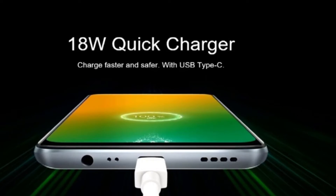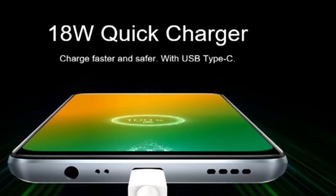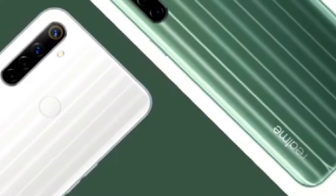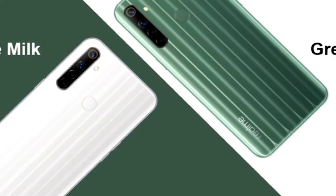The Realme 6i packs a 5000mAh battery with reverse wired charging support and can deliver up to 18 watts to a USB port. Unlike the 5i that charges through a micro USB port at a maximum of 10 watts, the 6i uses USB-C.